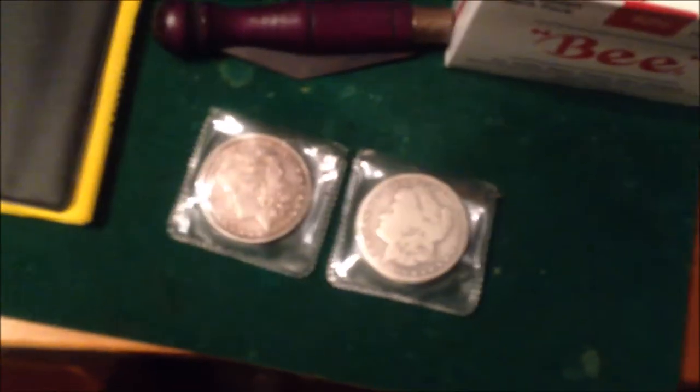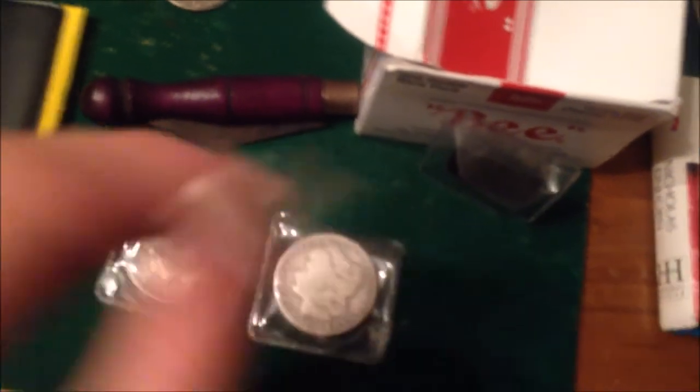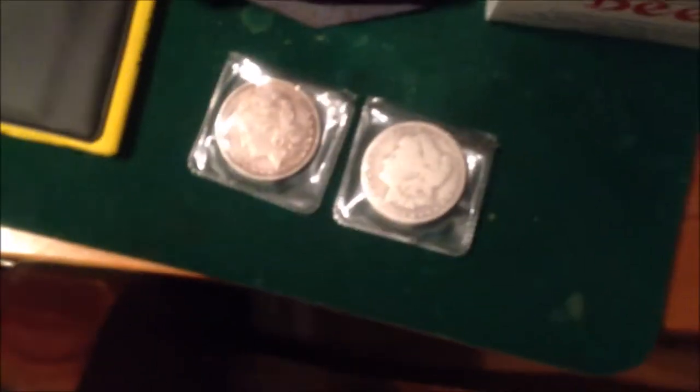These coins are dollars from the late 1800s and they're great because they slide a little bit. One of them is magnetic and the other is not — very interesting props indeed.